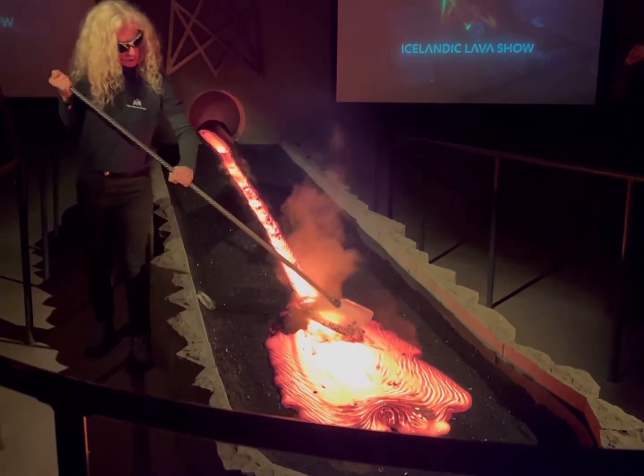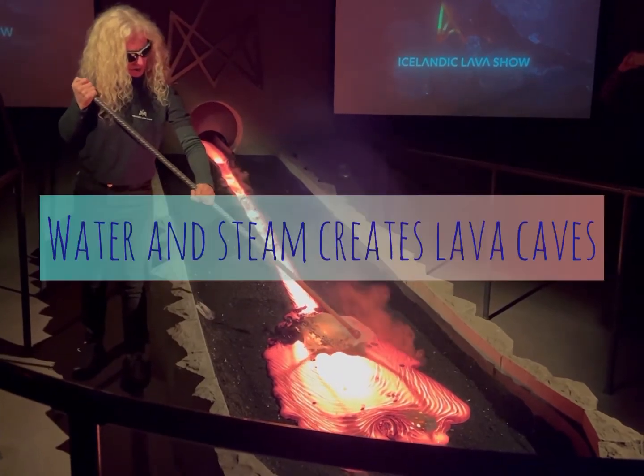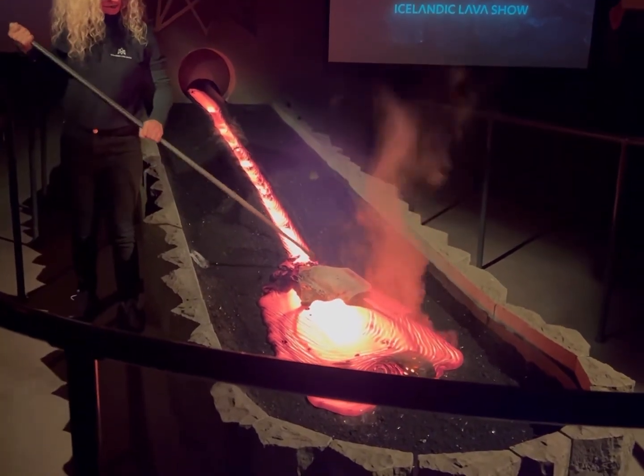Now we're going to put the lava in. We can put it inside the lava. We can see it rising — oh yeah, it's coming up all sides of the lava red.